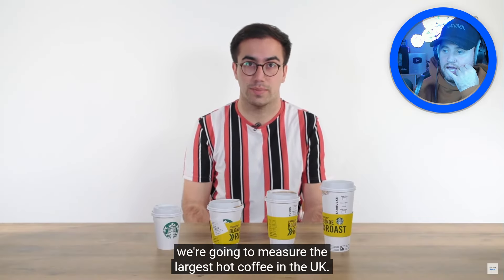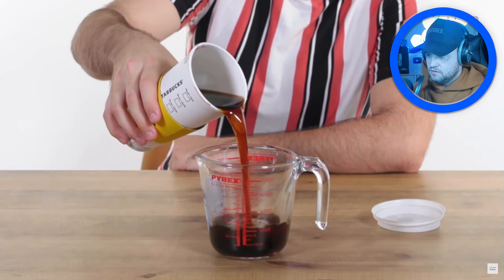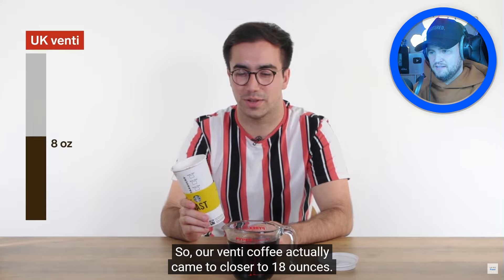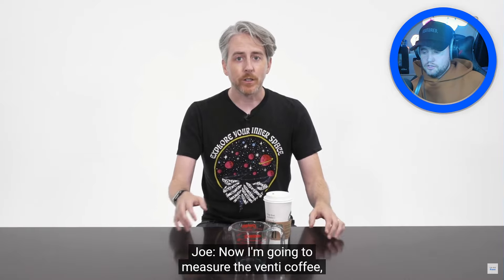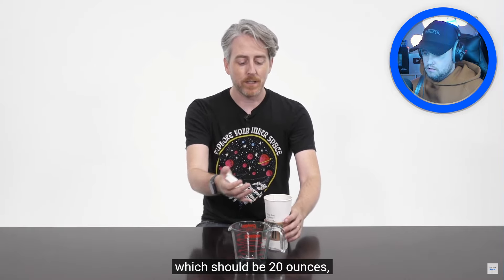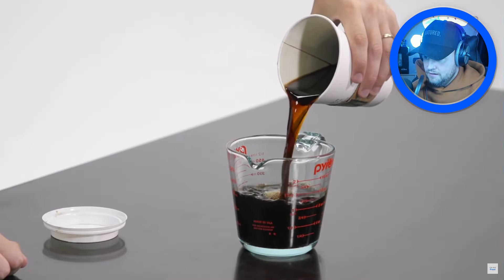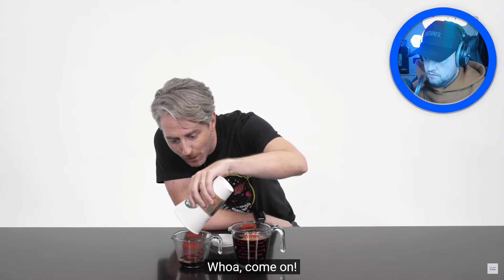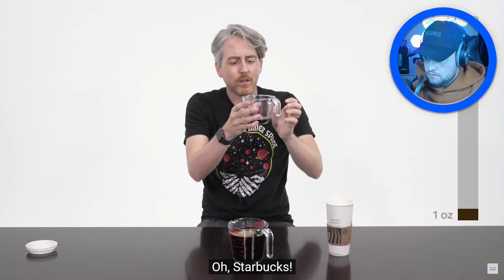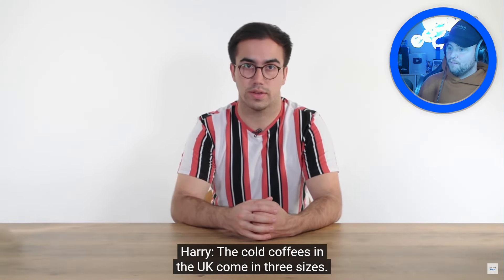They measure the US venti coffee — it should be 20 ounces minus a few sips. Oh, he's had some! Wait — oh, Starbucks... that's not even two ounces he drank, that's like one ounce — and the US venti is also coming up short! Starbucks getting exposed on both sides of the Atlantic.